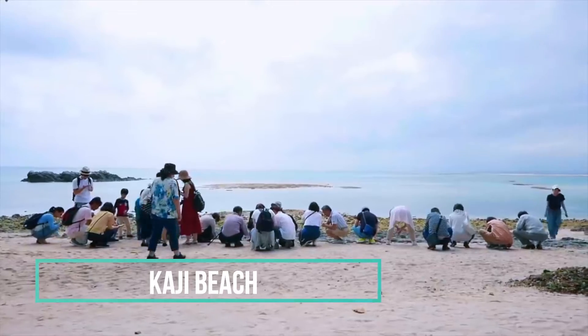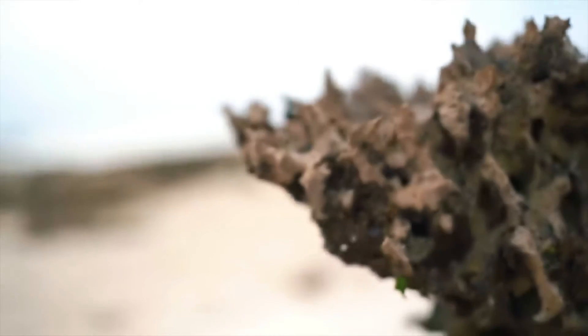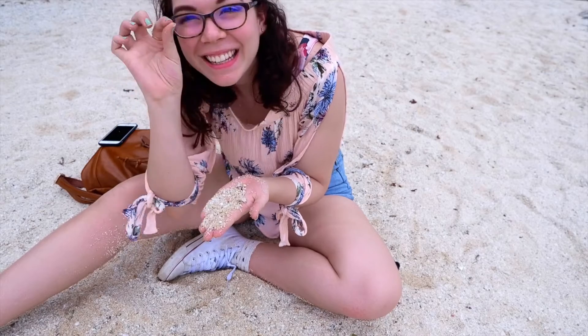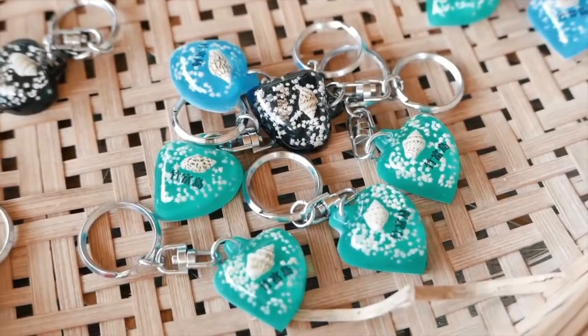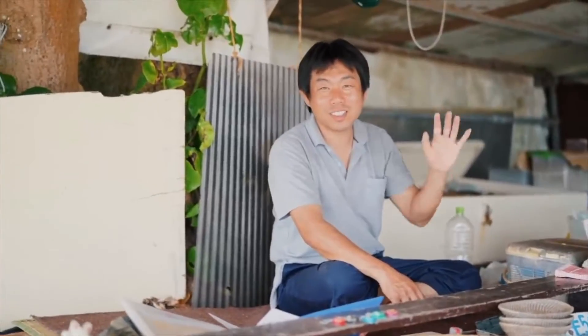At Kaji Beach, you can try your luck and search for the special star-shaped sand. About 30 minutes and a hermit crab later, I finally found one. For when you finally give up searching for star-shaped sand, you can head to the little gift shop on the beach, where you can purchase yourself some souvenirs.